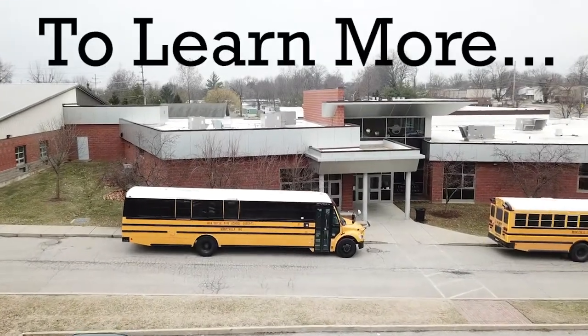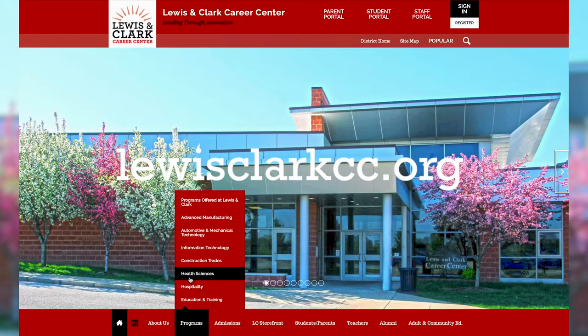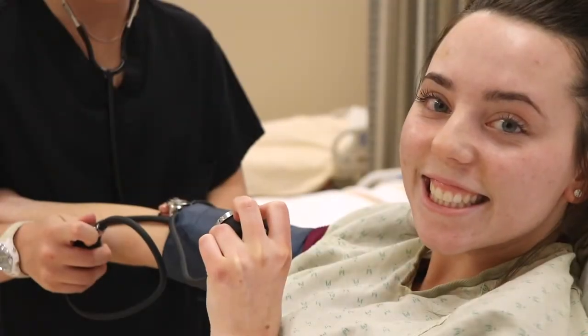To learn more about the Lewis and Clark Health Sciences program, please visit the Lewis and Clark website or arrange a tour or shadow experience through your school counselor.